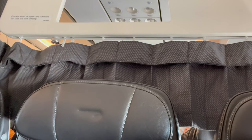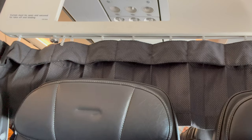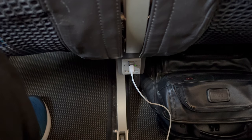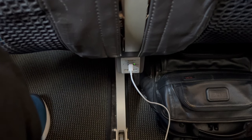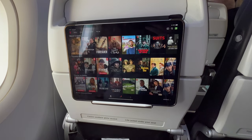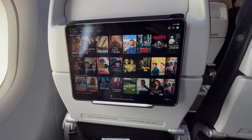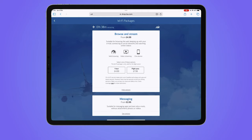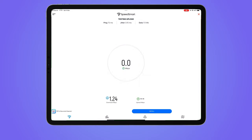Shortly after takeoff, curtains were closed between the Club Europe cabin and Economy. There wasn't an in-flight entertainment system, but there was a handy pocket in the seat in front from which to hang a tablet. Wi-Fi was available for a fee of £8 for the whole flight, with a download speed of just under 1.4 Mbps.